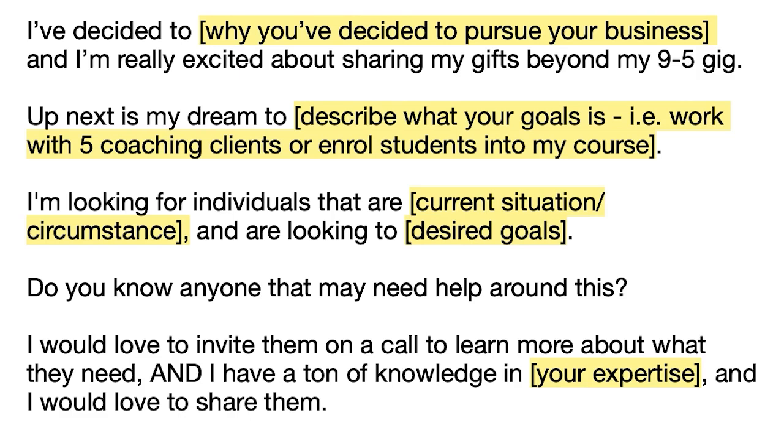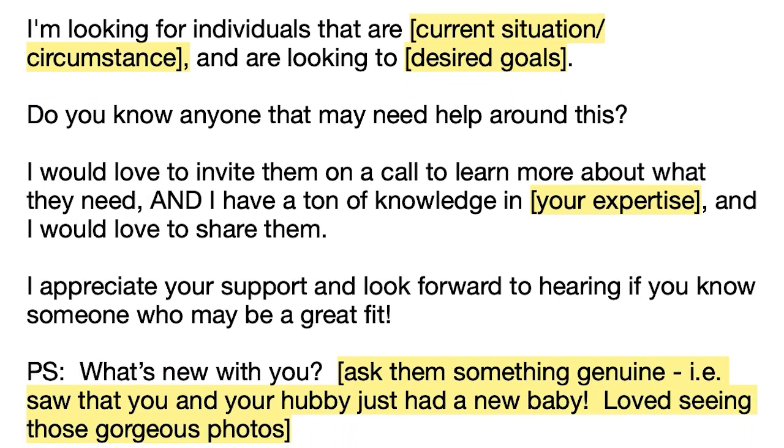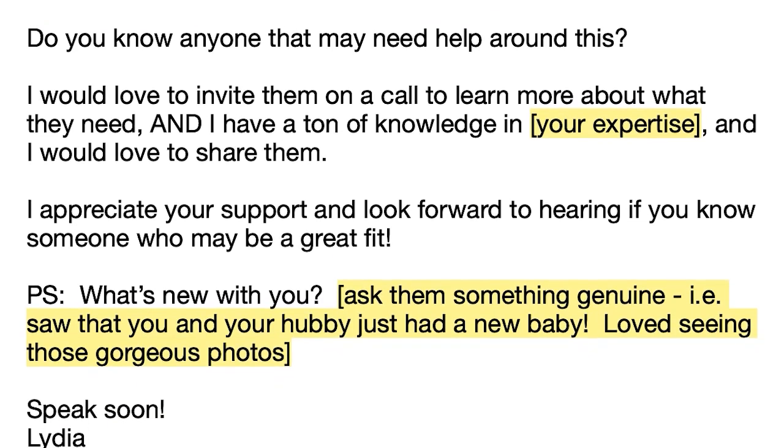Then say, 'I'm really excited about sharing my gifts beyond my current nine-to-five gig. Up next is my dream to...' — describe what your goals might be, maybe working with five coaching clients or enrolling students into your course. Keep it short and concise. Next: 'I'm looking for individuals that are...' — think about what kind of ideal client in what situation is the best fit. For example, 'I'm currently looking for individuals that are pivoting in their career and are looking to achieve [desired goals].' Then ask: 'Do you know anyone that may need help around this? I would love to invite them on a call. I have a ton of knowledge in [your expertise] and I would love to share it with them. I appreciate your support and look forward to hearing if you know someone who may be a great fit.'